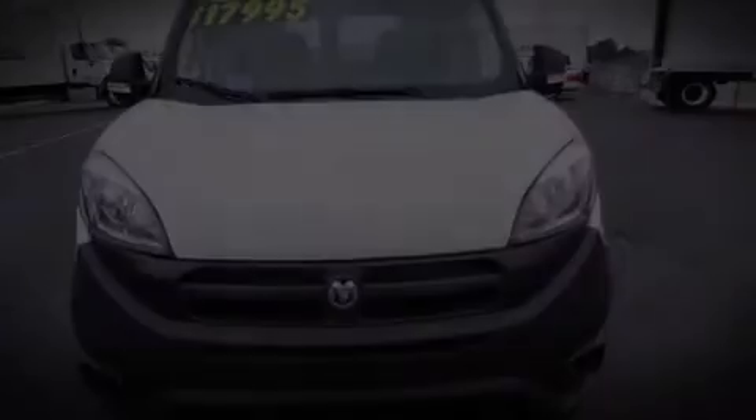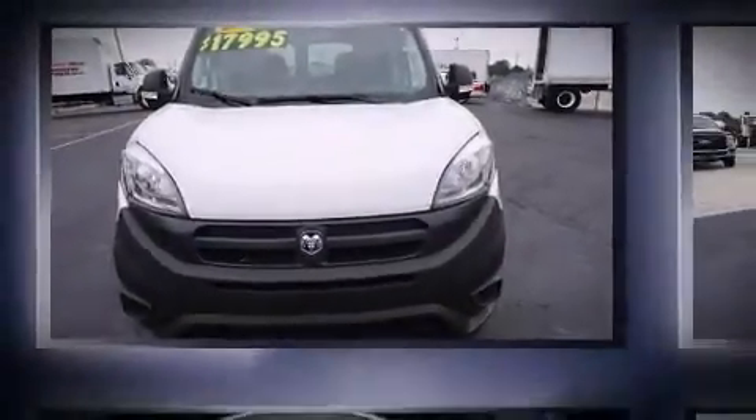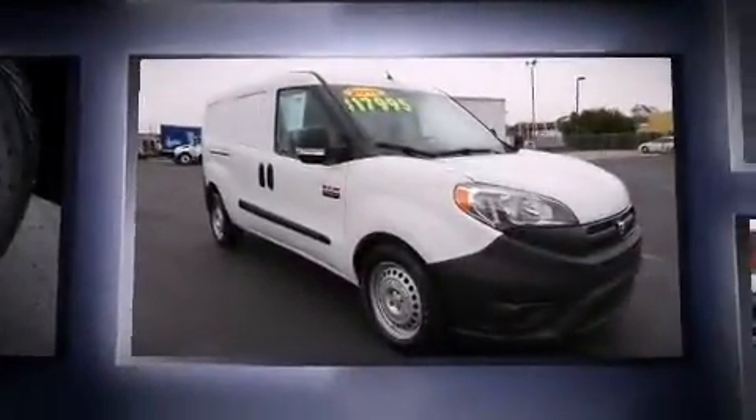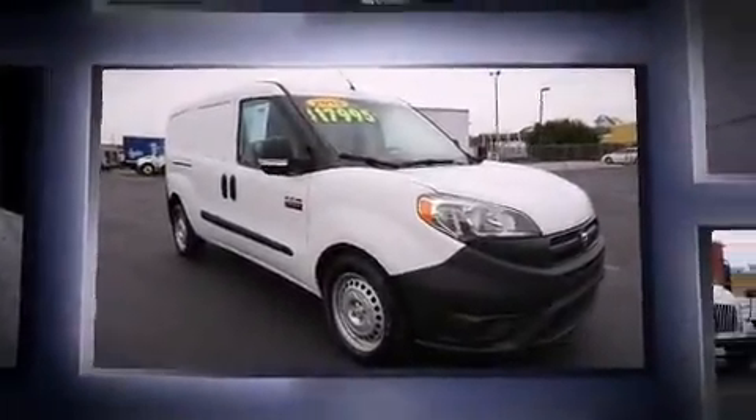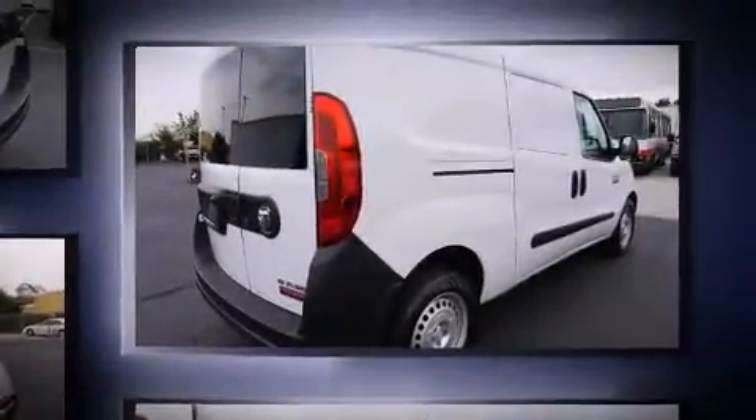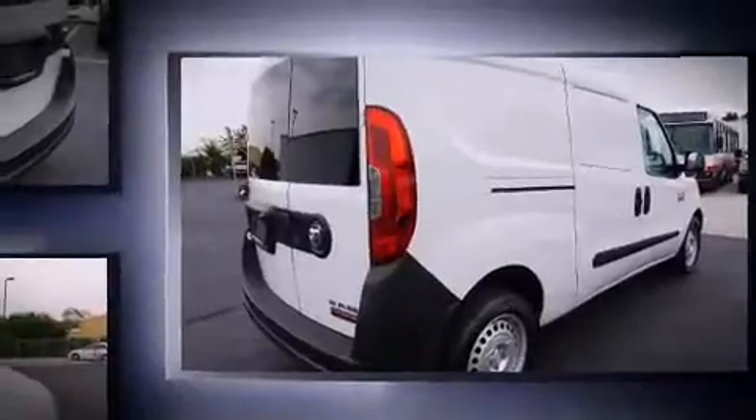Discerning drivers will appreciate the 2016 Ram ProMaster City. With just over 10,000 miles on the odometer, this vehicle provides excellent value as a pre-owned model. It features an automatic transmission, front-wheel drive, and a 2.4-liter four-cylinder engine.